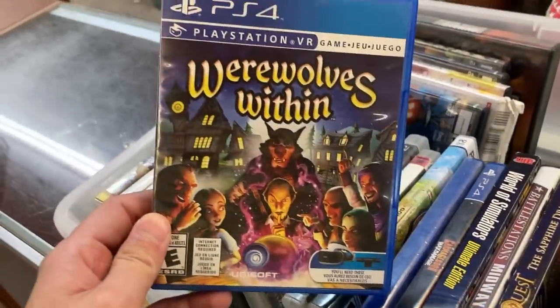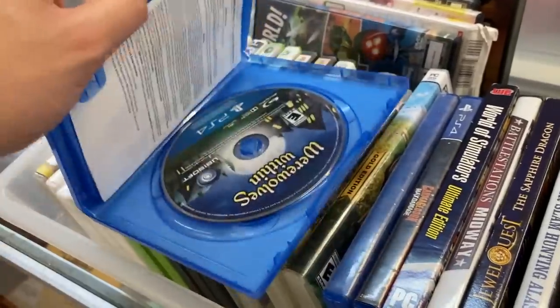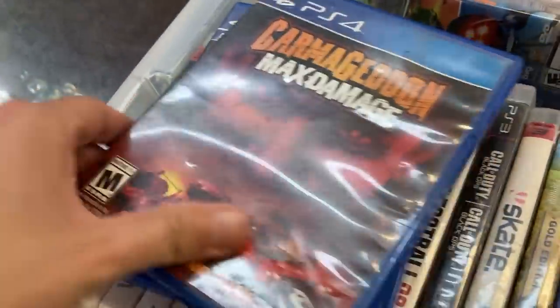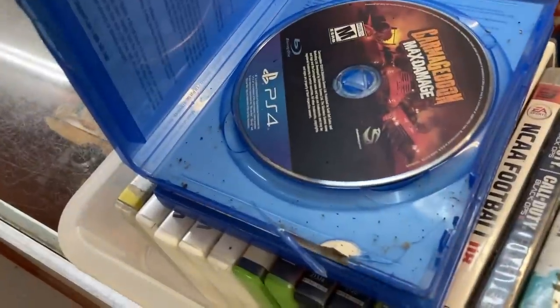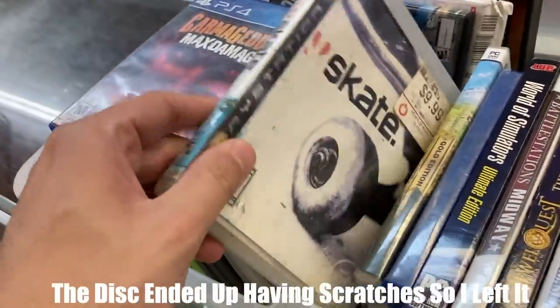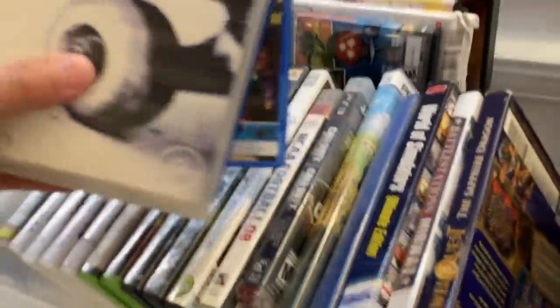Werewolves Within — hey I haven't seen this game before. PlayStation VR, oh my god. Carmageddon — maybe this is like Twisted Metal. It's in there though. Got some bugs running around. Skate — we actually don't have a copy of Skate so I'm gonna have to see how much they got for these.